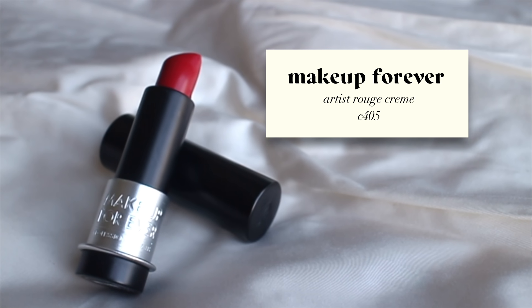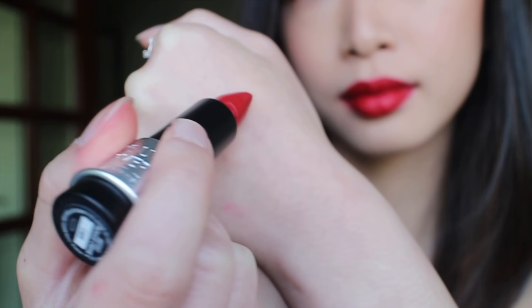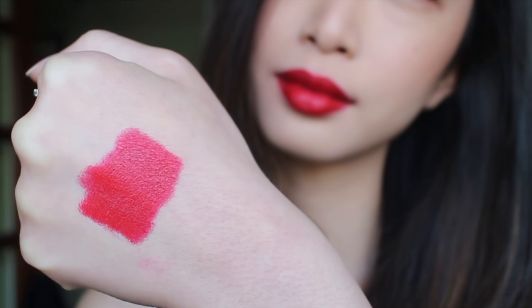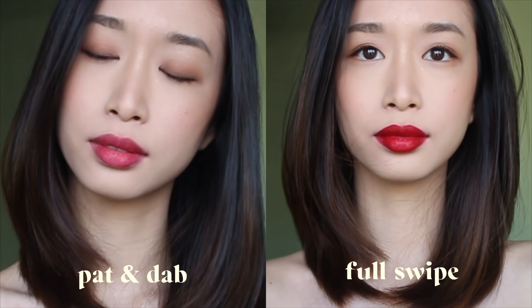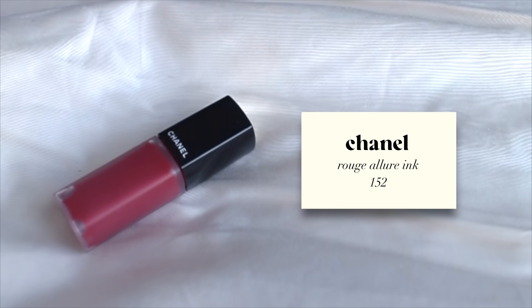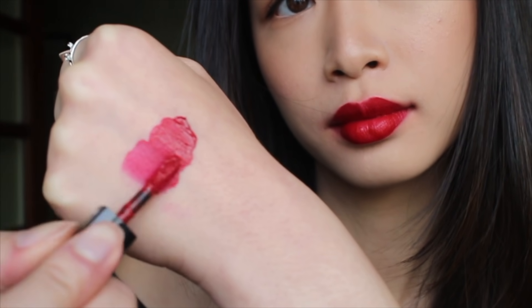Then we have Makeup Forever's Artist Rouge Creme in C405. It's a perfect Hollywood cool-tone red — a very balanced cool tone. It's got a satin finish, more of a moist satin, and it's very comfortable to wear but not transfer-proof.